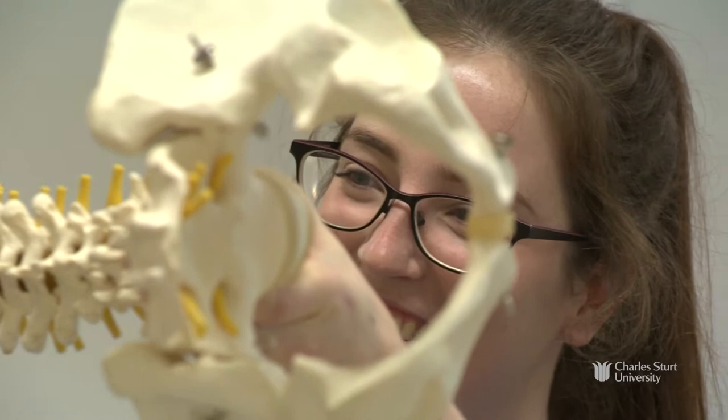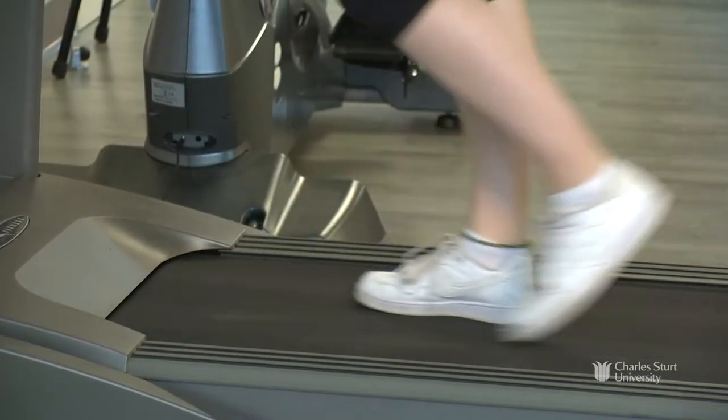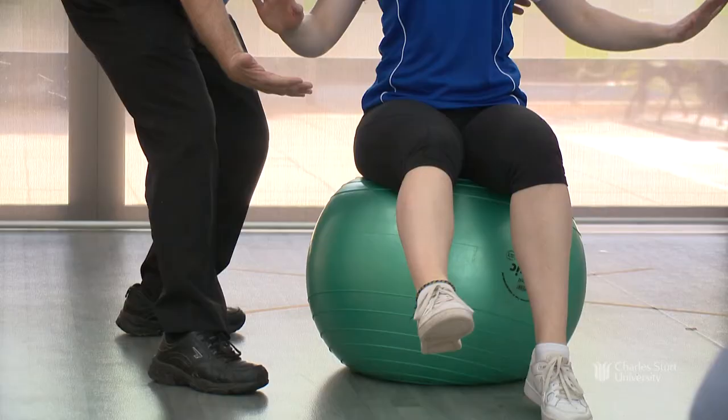In my first year we've done a lot of basic physiotherapy techniques — things like hot and cold therapy, range of motion, manual muscle testing, and soft tissue massage. We've really gotten hands-on.